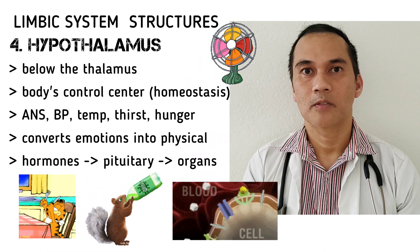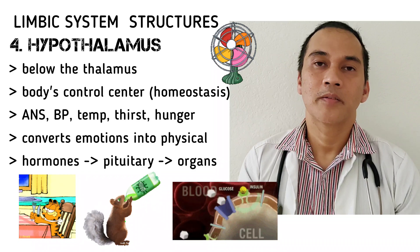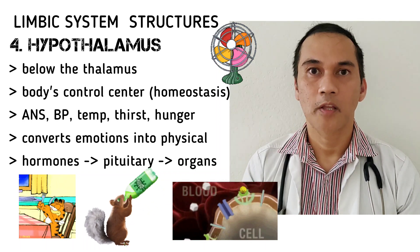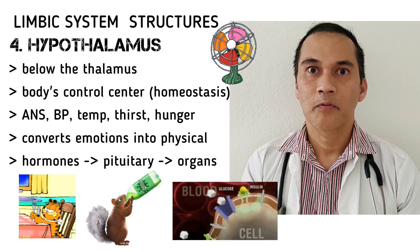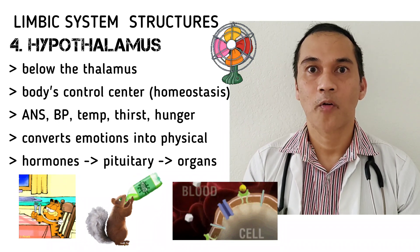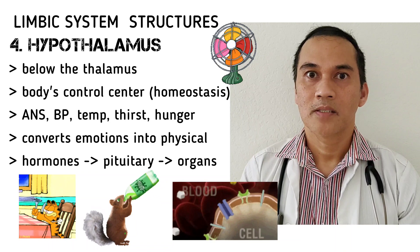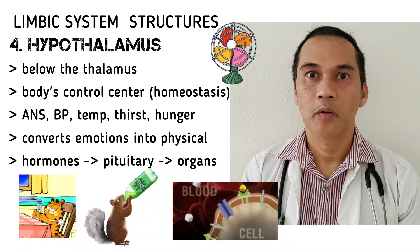Though the thalamus is the hypothalamus, it is our body's control center and primarily responsible for homeostasis. For example, the regulation of the autonomic nervous system, our blood pressure, temperature, sleep-wake cycle, and it is also responsible for thirst. The thirst center is in our hypothalamus, as well as our hunger and satiety center. It converts our emotions into physical responses, such as when we are in fear, we can experience an increase in heart rate and shallow breathing.